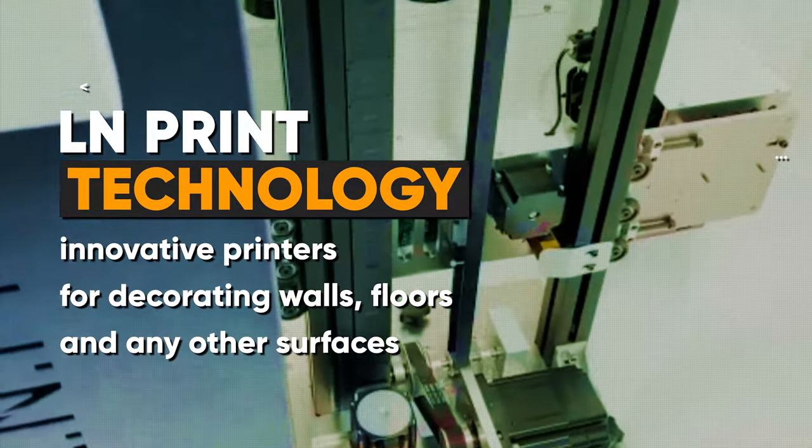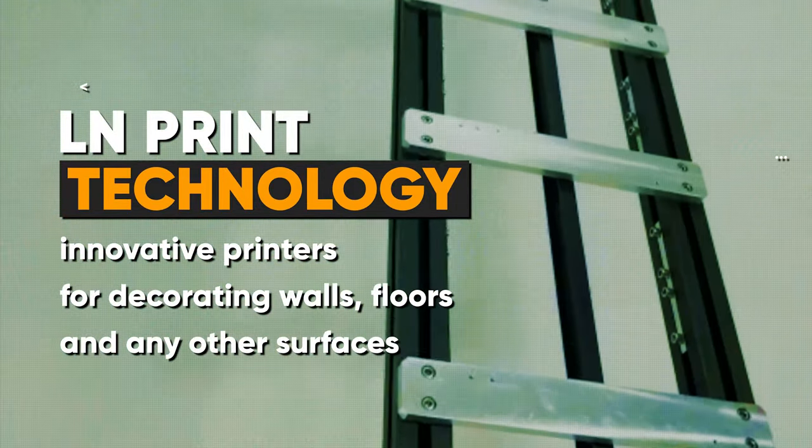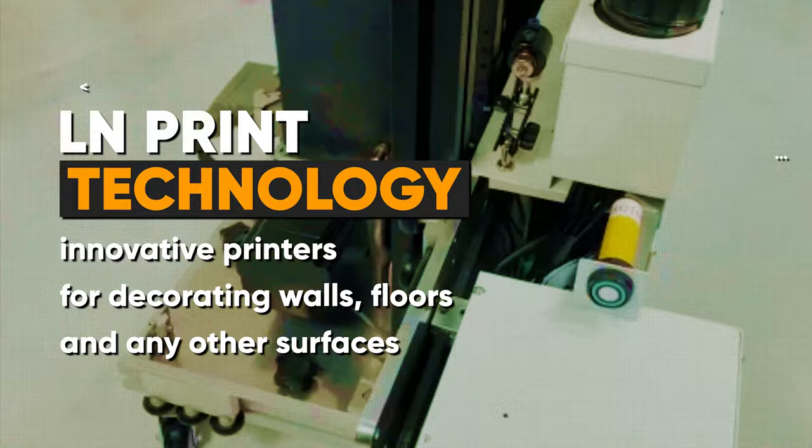LN print technology. Innovative printers for decorating walls, floors, and any other vertical and horizontal surfaces.